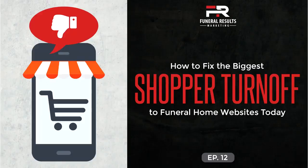On today's show, we'll be talking about what is typically the biggest turnoff to shoppers when it comes to most funeral home websites, and that is ineffective website content. The majority of funeral home websites are very similar, especially when it comes to their content. What specific things can you do to make your website stand out to shoppers? We'll talk about that and more on today's episode.